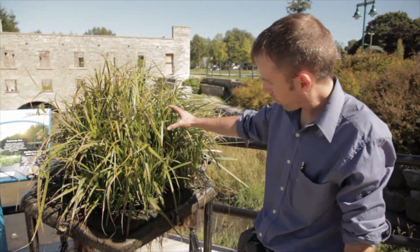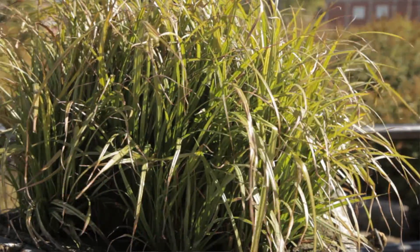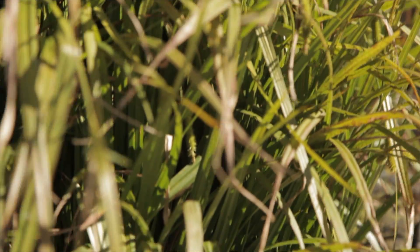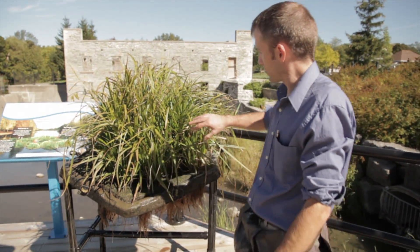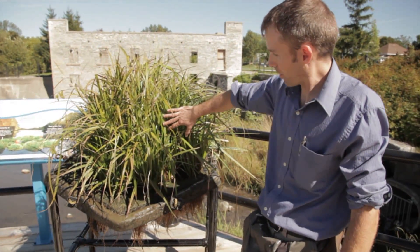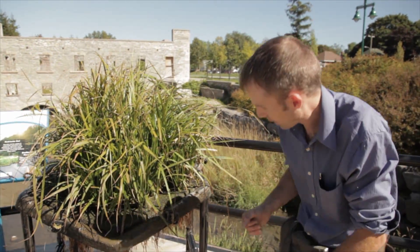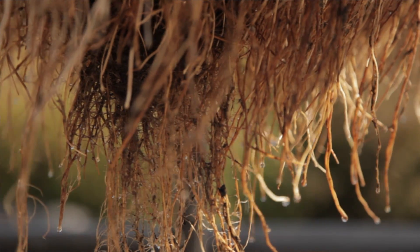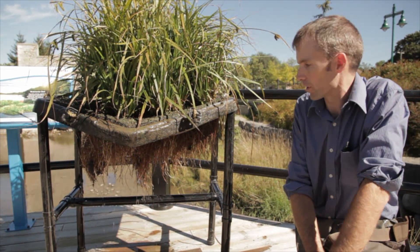We have wetland vegetation — in this case it's a sedge species — that we put on top of this platform. The platform is permeable so that the plants can actually send their roots down below into the water. The treatment system works in two ways: the plants themselves are able to suck things like phosphorus and nitrogen out of the water column, but the more important component of treatment is coming from bacteria that actually live on the roots themselves.